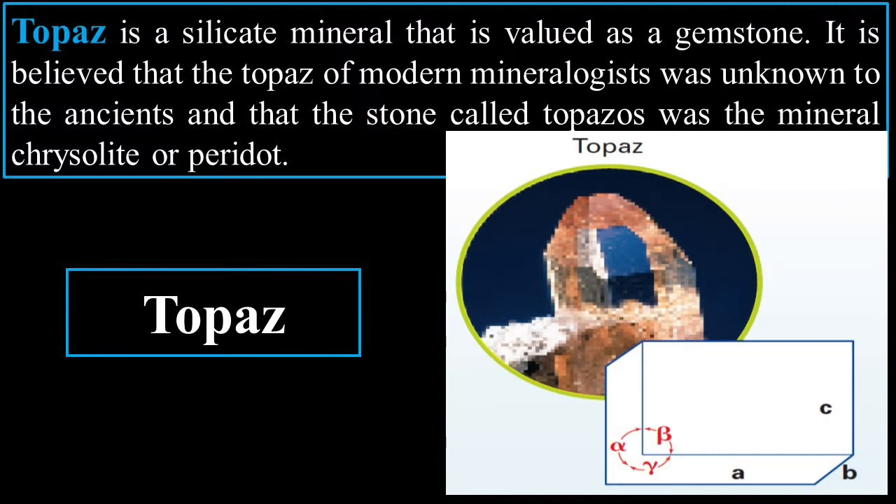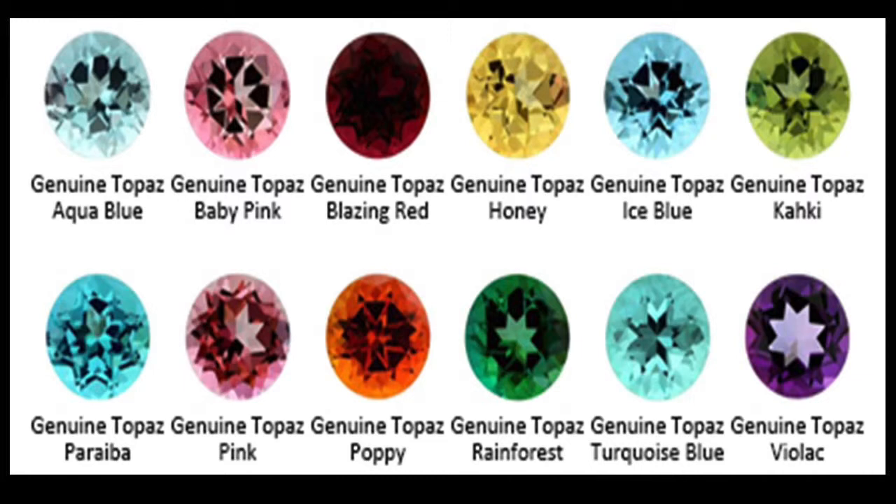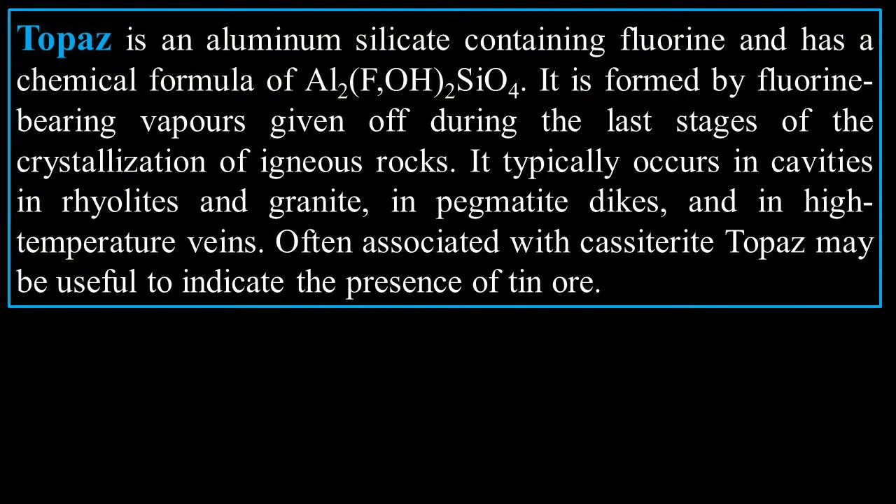Topaz is a silicate mineral that is valued as a gemstone. It is believed that the topaz of modern mineralogists was unknown to the ancients, and that the stone called 'tobassos' was actually the mineral chrysolite or peridot. Here are some examples — genuine topaz aqua blue, topaz baby pink, and topaz turquoise blue — very beautiful gemstones. Topaz is an aluminum silicate containing fluorine with the chemical formula Al₂F(OH)₂SiO₄. It is formed by fluorine-bearing vapors given off during the last stages of crystallization of igneous rock.